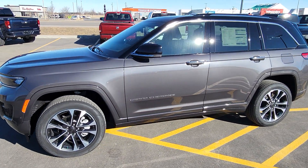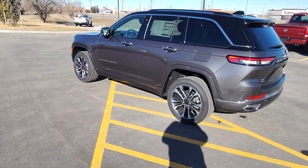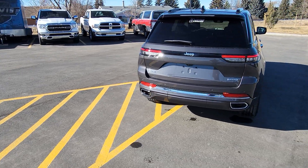Stock number 21769 is a 2023 Jeep Grand Cherokee Overland Edition. Baltic gray and black two-tone with seating for five.